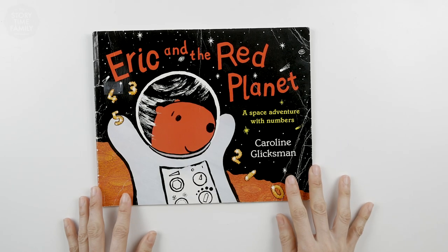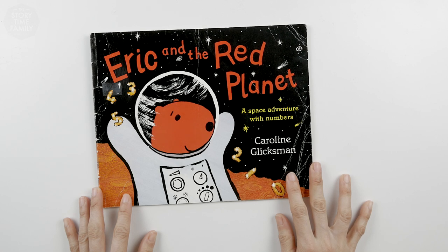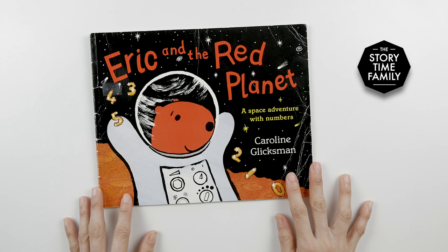The end. Did you like Eric and the Red Planet? We did. Give us a like and subscribe. See you soon. Bye!